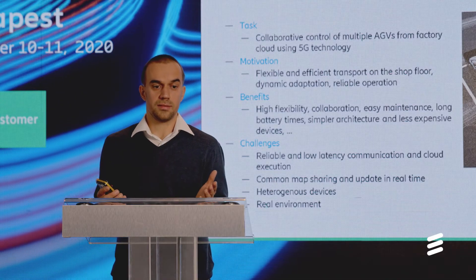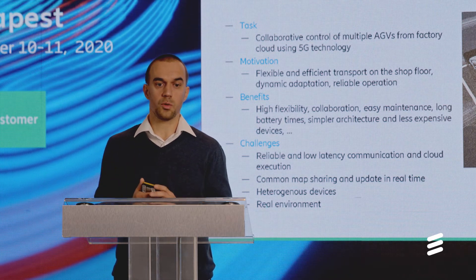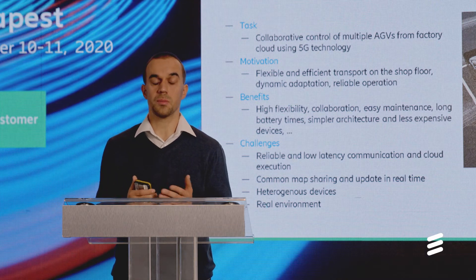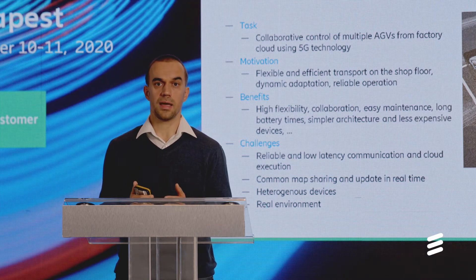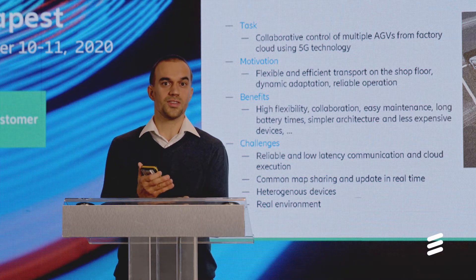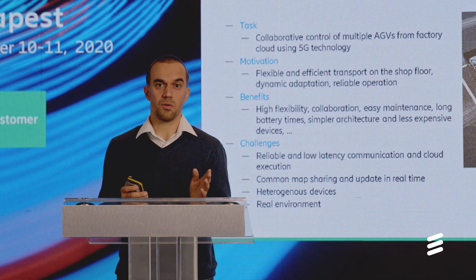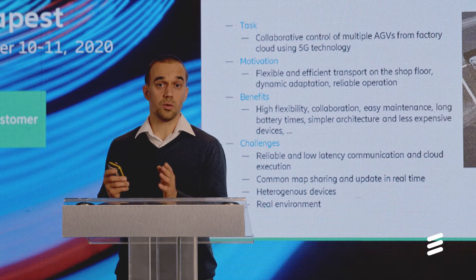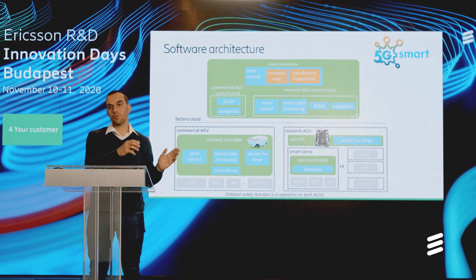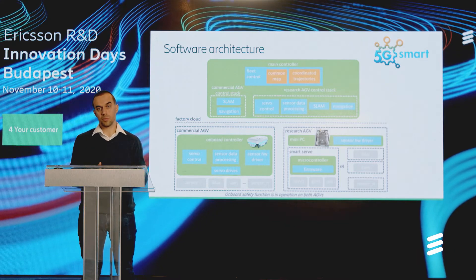In general, we can say that cloud-based execution of these software components can also make software upgrades, maintenance and reconfiguration easier — we don't have to approach the physical hardware. All in all, using the reliable and low-latency communication service of 5G, we can move the complete control stack from the device up to the cloud, and this is what we do here in this demo as well.